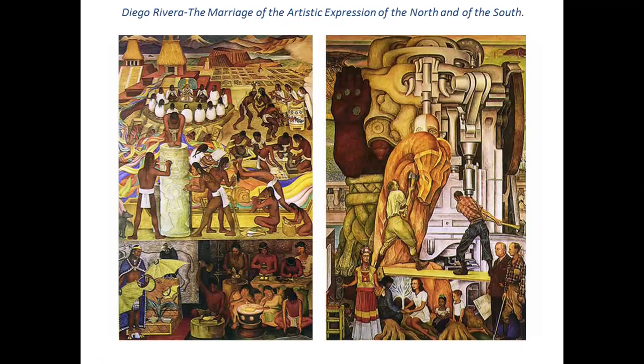Diego Rivera wanted to show the ancient cultures of the Native Indians in South America, but he was also at a time when Mexico had quite a number of struggles. The mural as a vehicle for the voiceless or for protesting is a theme that reappears over and over. You've got deep ancient culture moving towards North America, where they develop industry. He had one foot in both camps — the iconography of the ancient Aztecs blended with what was modern at the time, the 1920s and 30s industrial development.